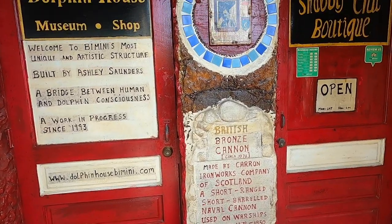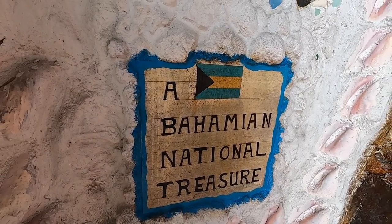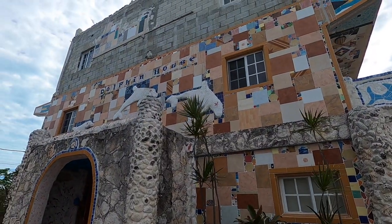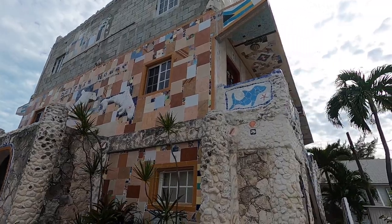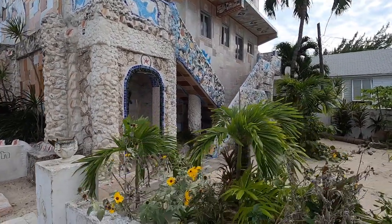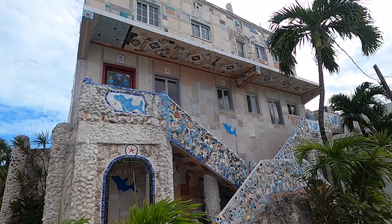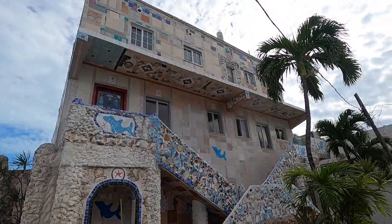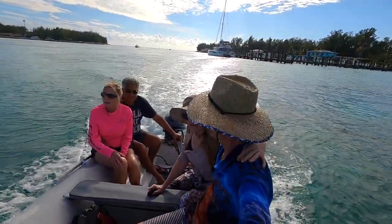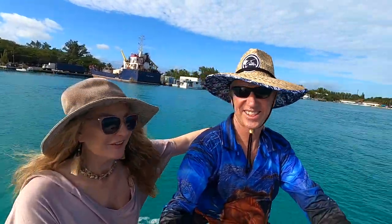There's a short-range, short-barrel naval cannon — of course this is the Bahamian national treasure, hopefully that's correct and not just a sales pitch. It's quite a character — an interesting combination of tiles, shells, broken mosaics, and paint, using whatever came to hand. Woohoo, we're in the Bahamas! These guys aren't so excited — they've been here a week already. Oh yeah, I'm really excited too — I'm very excited!